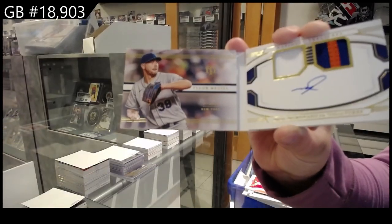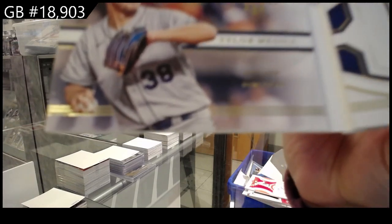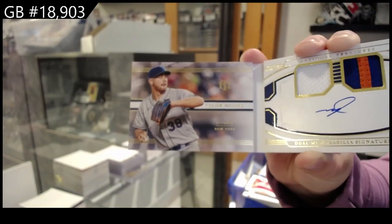I said the Yankees for the previous two New York players. Obviously, I'm now realizing that the colors can be very similar. So if it was Mets, it will go to the correct team.